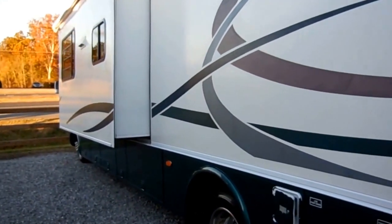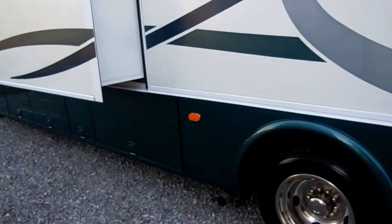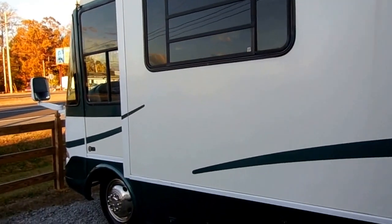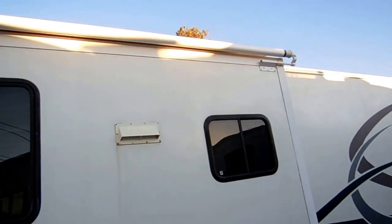It's 29,000 miles and it's got the big Onan generator. Really clean motorhome for the money. Glass looks great, the slide-out toppers look great, roof looks great.